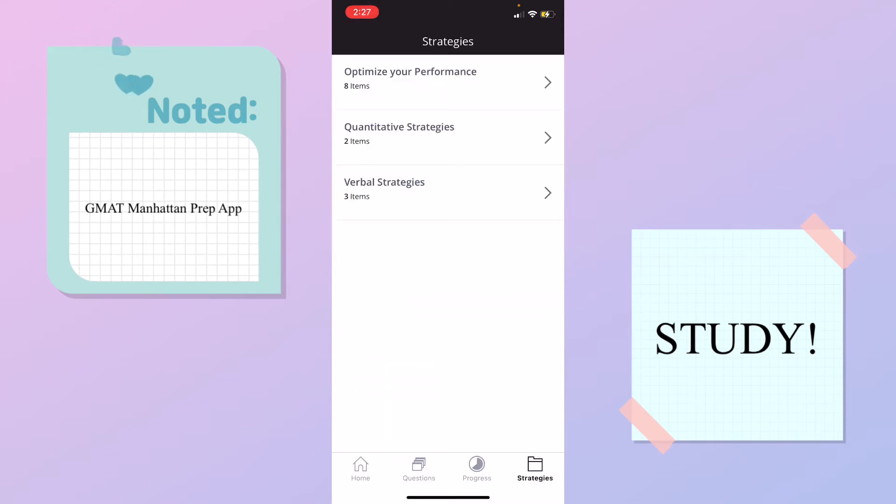Let's move on to strategies. Here they show you how to optimize your performance, stress management — everyone needs that — quantitative strategies for the math problems, and verbal strategies. It's a pretty good app, I'd say.